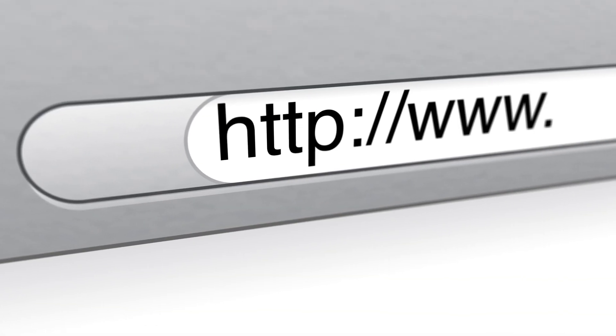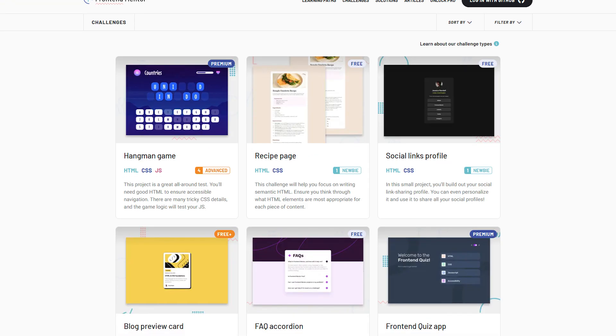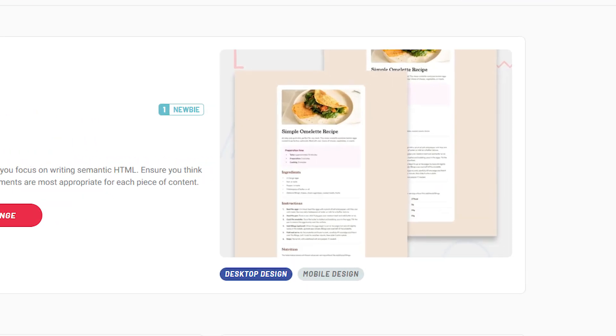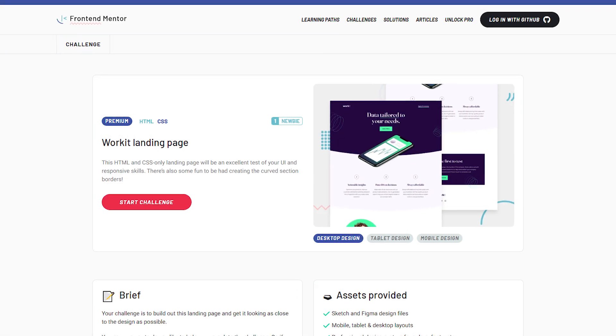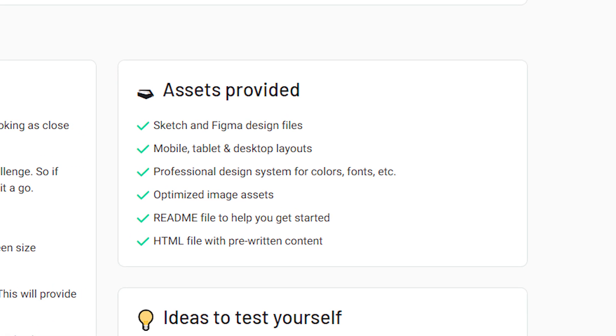The two websites I am about to share are perfect for those of you learning web development on your own. Looking at some of the projects these sites offer, I can't help but think I wish I had access to these when I was learning. Frontend Mentor has a number of challenges in the form of design specs and starter code. Your goal is to make your web page or web app look as close to the provided design as possible. For example, if a challenge is to build a landing page, Frontend Mentor will provide you with an image of what the final web page should look like, along with all the necessary assets to get started.